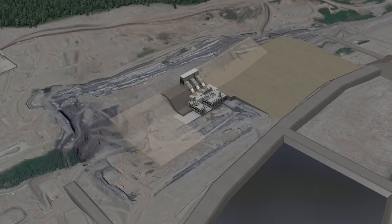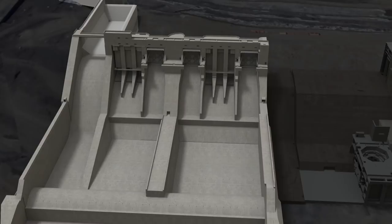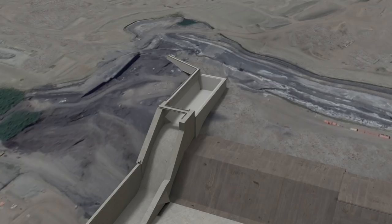Upon completion of the spillway buttress, work on the spillway structure begins. The spillway is an important safety feature that allows the passage of large volumes of water from the reservoir when high inflows exceed the discharge capabilities of the generating units. Spills are expected to occur very infrequently. An auxiliary spillway is also constructed, which enhances safety so that even if the generating station loses all power, it can safely pass the upstream flows until power can be restored to the facility.